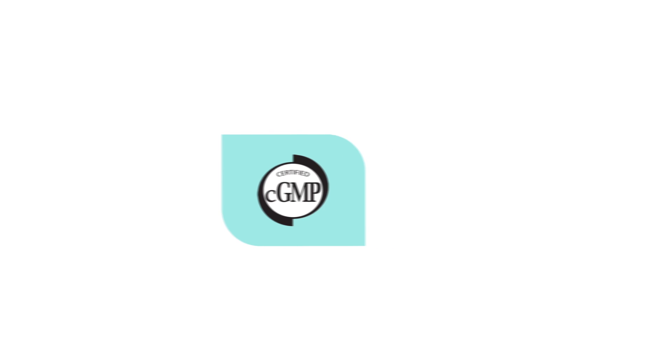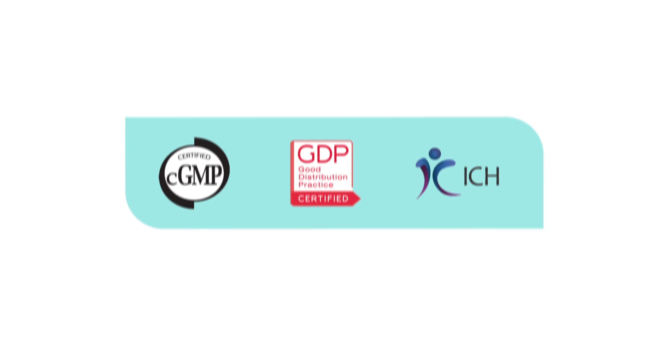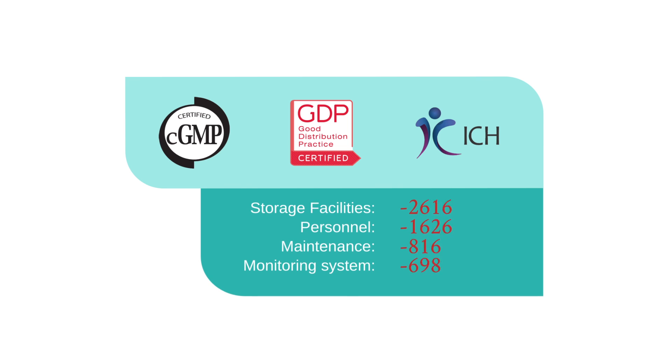Are you investing a lot of money in your own on-site storage facilities, personnel and maintenance to keep up with the regulatory compliance and guarantee the necessary storage capacity?